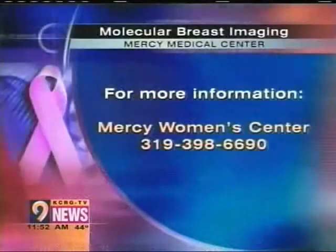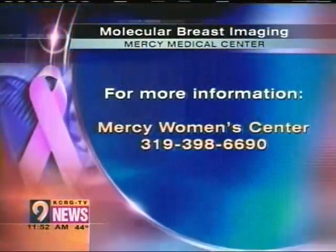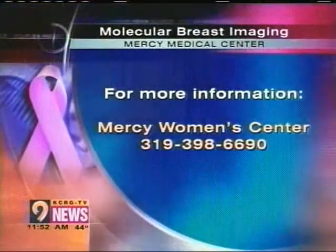It is an exciting new option available in town. It's extremely exciting. If you'd like more information on it, you can call Mercy's Women's Center at 319-398-6690. Dr. Heyman, thanks for joining us today — we appreciate you telling us about this. My pleasure, thank you very much.